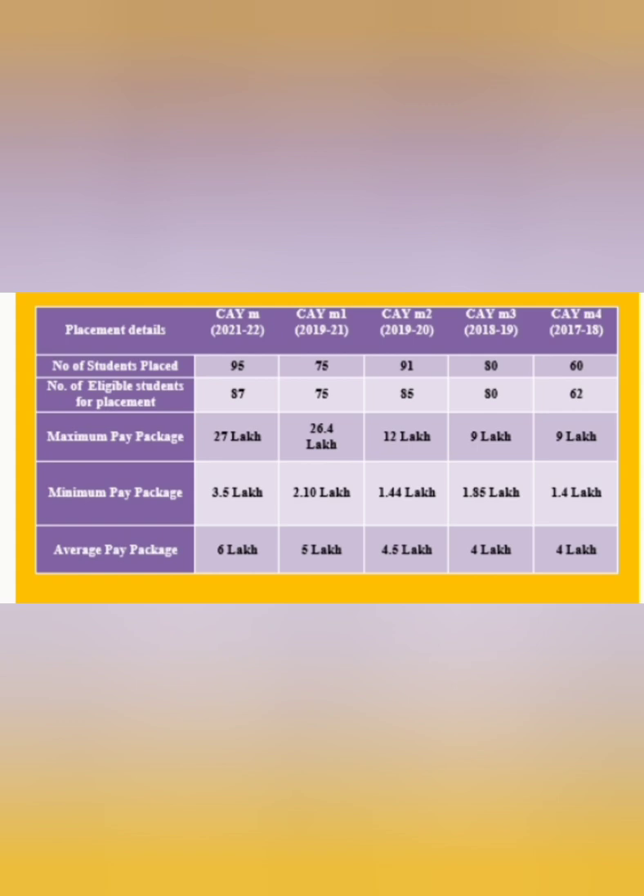Looking at the computer science engineering figures: 95 students got placed, the maximum package was 27 lakhs, the minimum was 3.5 lakhs, and the average pay package for computer science is 6 lakhs, which earlier was only 5 lakhs. It is increasing every year by 50,000 to 1 lakh extra, so the average package has now reached 6 lakhs.